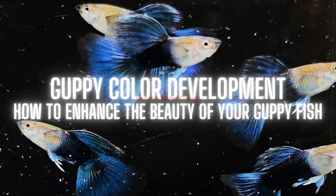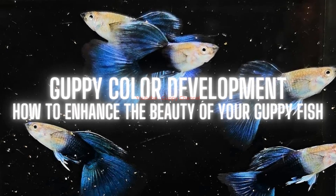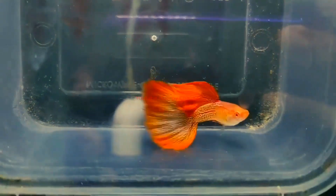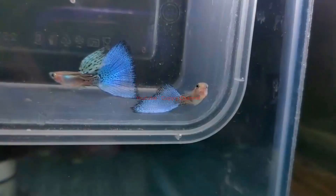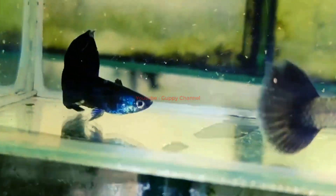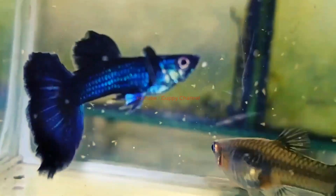Guppy color development: how to enhance the beauty of your guppy fish. If you are a guppy enthusiast, you might be wondering when guppies get their color and how you can enhance their beauty. Guppies are one of the most popular and colorful freshwater fish in the aquarium hobby, but they are not born with their vibrant hues. Guppy fry — baby guppies — are almost transparent and develop their color gradually as they grow.